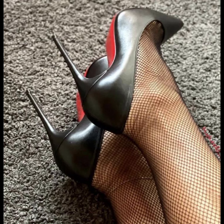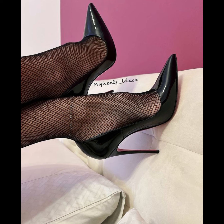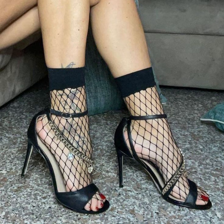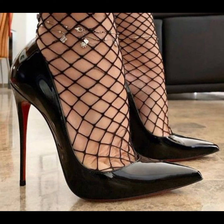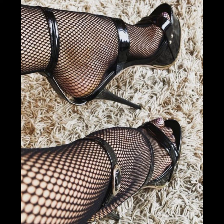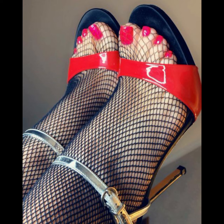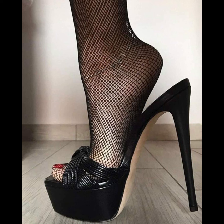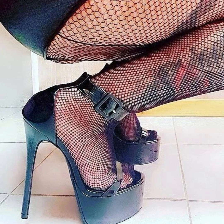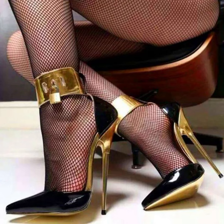Don't forget to like my video and give me your valuable feedback about what else you want to see about fashion. If you like my video, please subscribe to my YouTube channel and share it with your friends, family members, and relatives. Goodbye dear friends — see you soon with a new and latest collection of high heels and sandals.